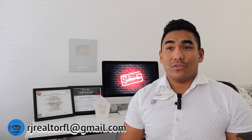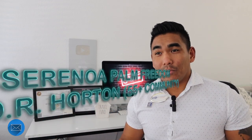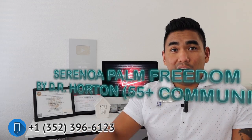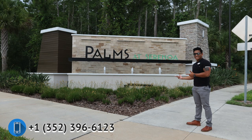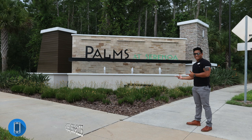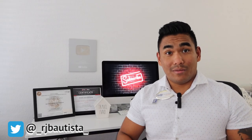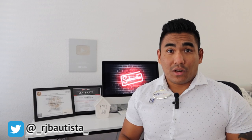My top 2 recommendation is Seranoa Palms by D.R. Horton. Seranoa Palms is the name of the community and D.R. Horton is the builder. They offer different home styles and packages you can choose from. This particular neighborhood is 55 plus and over, meaning the community is only for people aged 55 and above.